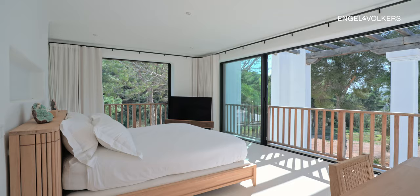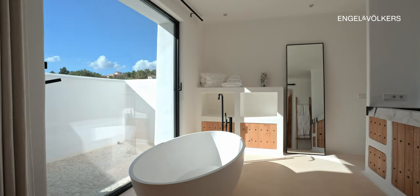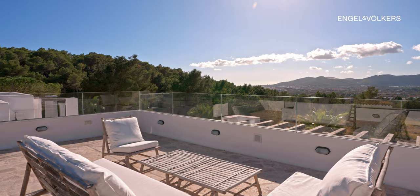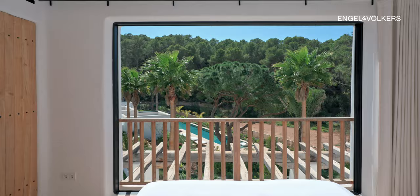Ascend to the upper floors to find two master suites, each offering panoramic views of the Ibiza landscape. Floor-to-ceiling windows bathe every corner in natural light, inviting the outdoors in.